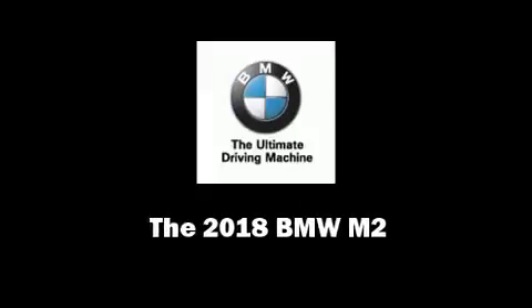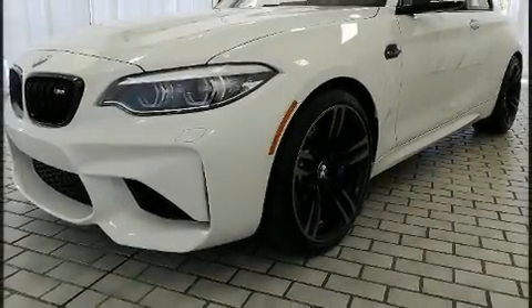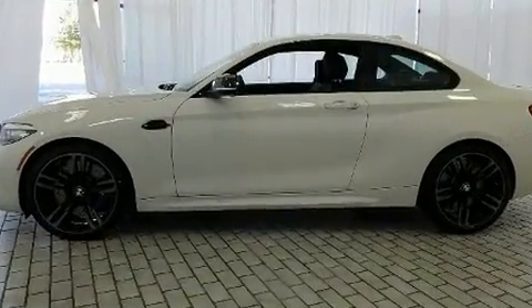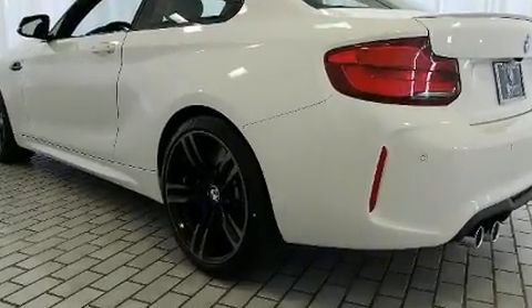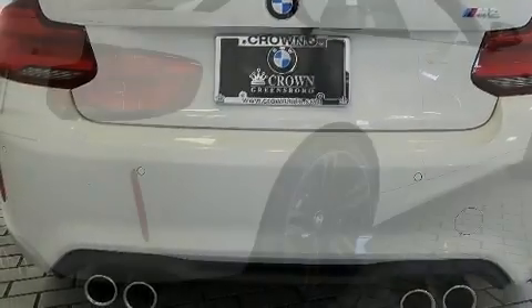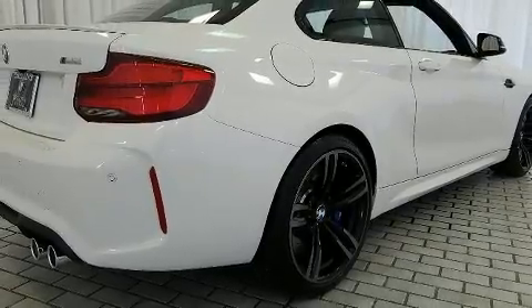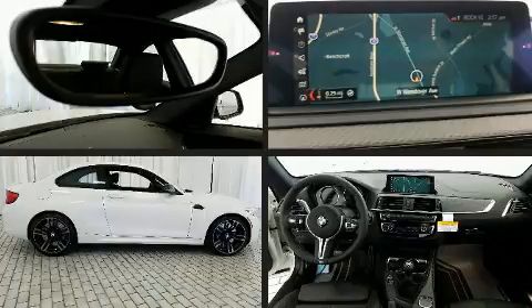Outstanding design defines the 2018 BMW M2. This two-door, four-passenger coupe offers the features and options for which you've been searching. BMW made sure to keep road handling and sportiness at the top of its priority list. It features a standard transmission, rear-wheel drive, and a three-liter, six-cylinder engine. A turbocharger further enhances performance while also preserving fuel economy.